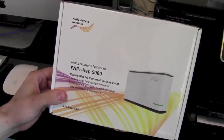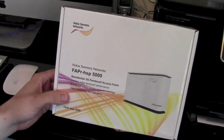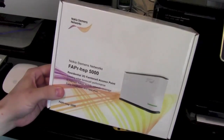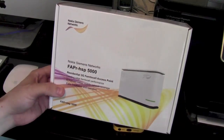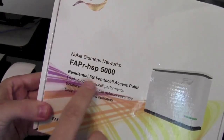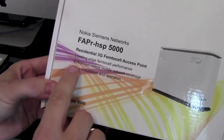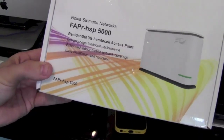Now this is what they call a femtocell, which is like your own little mini cell tower at home, except it connects onto your broadband — so you do need broadband for this. It's supposed to increase your signal. You'll notice it's made by Nokia Siemens — it's what they call a residential 3G femtocell access point, providing enhanced indoor mobile network coverage.